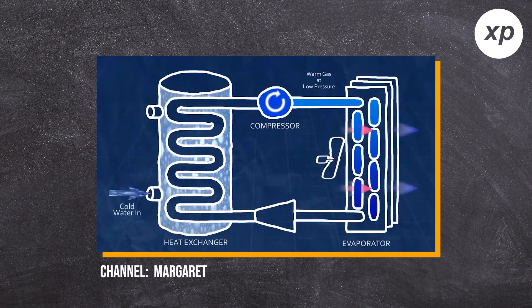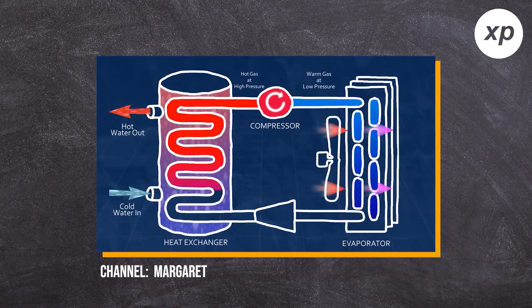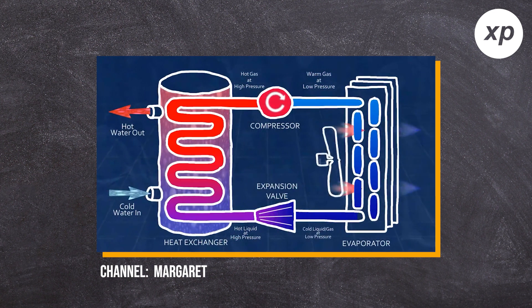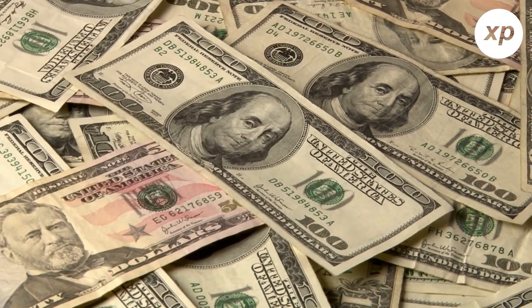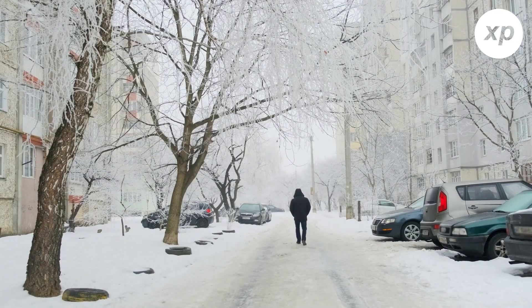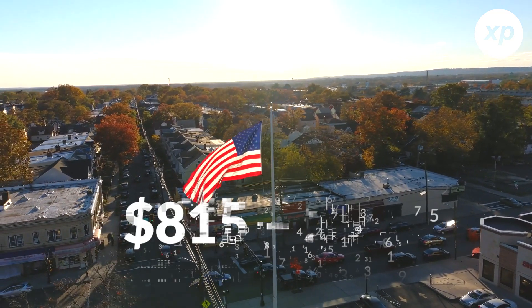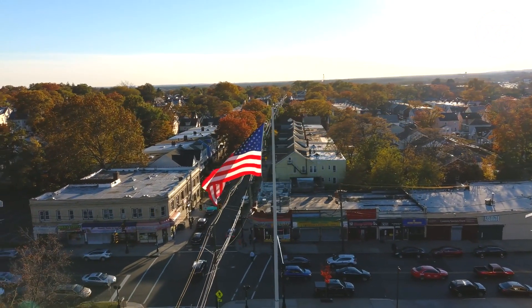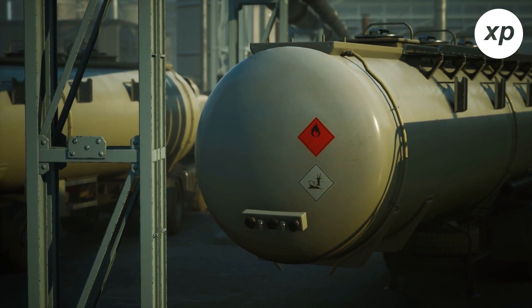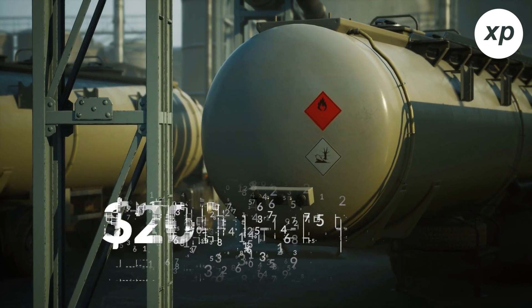Heat pumps are extremely flexible and can be used in underfloor or radiator systems. They just need a bigger radiator to be able to reach more square feet. These heat pumps are much better because they don't rely on natural gases and oil furnaces. Even though heat pumps are great, there are some slight issues: upfront costs that are a bit pricey, reduced efficiency in very cold climates, and lack of regulations. In the United States, an average homeowner can save between $815 to $929 per year by replacing an electric furnace and oil boiler with a heat pump. However, if you consider a natural gas boiler, the savings are lower since gas is so cheap — about $200 per year.